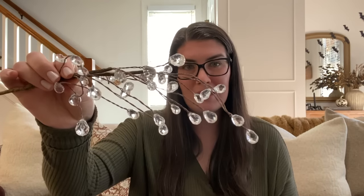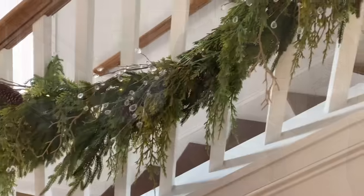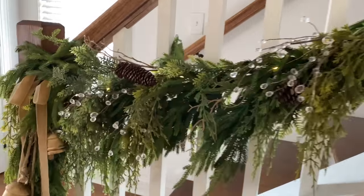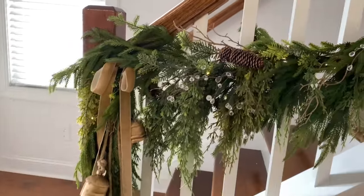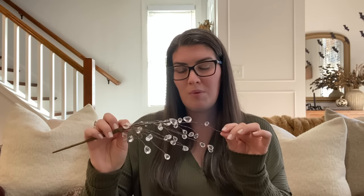I grabbed that blue velvet ribbon from Hobby Lobby this year and somebody had mentioned it would be perfect for winter decorating — I totally agree with them. I'm going to hold off on the blue ribbon until winter. They will look so incredibly pretty with these juniper stems. The last two items — I have these iced picks from Hobby Lobby. I used these in both my tree and my garland last year and it gave that perfect icy touch. With the fairy lights and everything, it was just so whimsical and cozy. I absolutely loved them and will definitely be using these again.